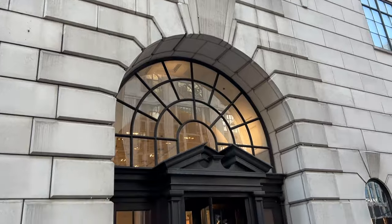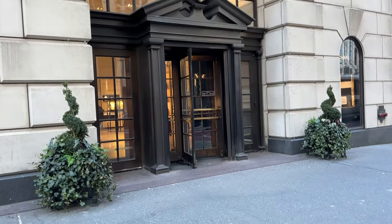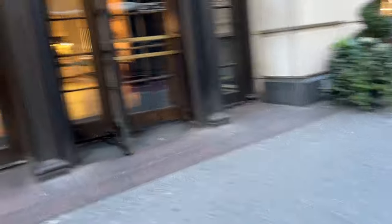Bergdorf Goodman is a luxury department store located on the iconic Fifth Avenue and it's one of my favorite places to shop here in New York City.